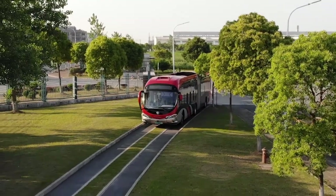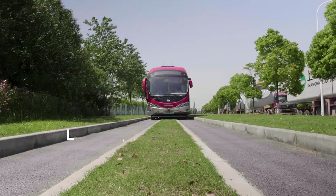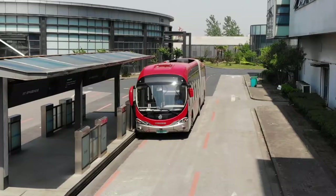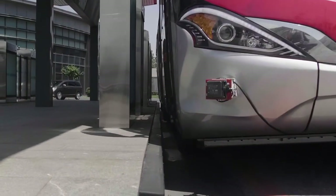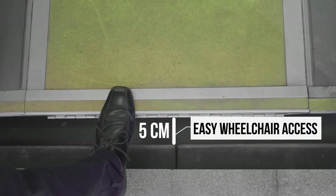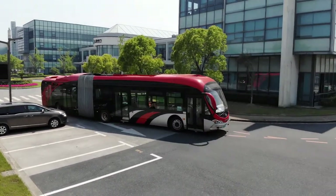Trackless Australia's technology also allows precision of bus movement. Roads only need to be three metres wide, with vehicles able to easily pull up to platforms to allow wheelchair access without the need for a ramp. Because the bus is controlled by a computer, the movement is as smooth as a train.